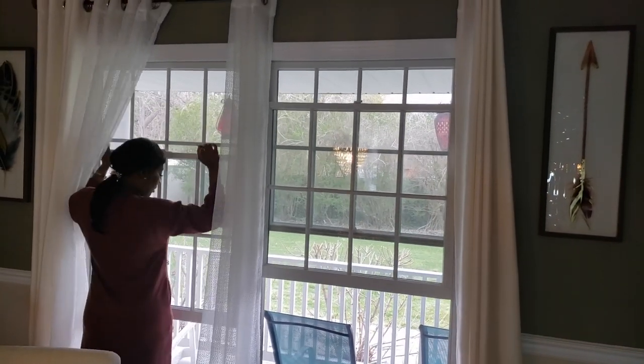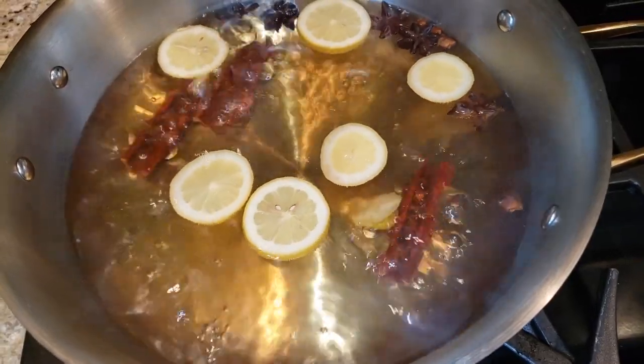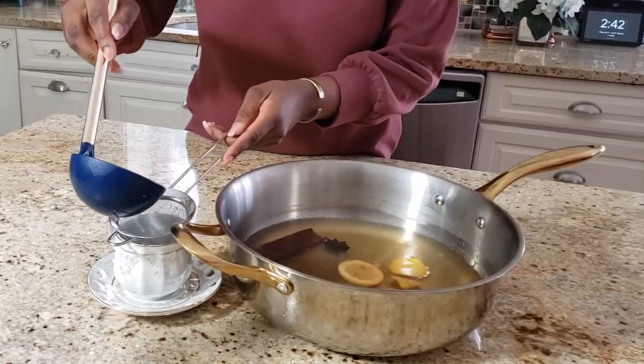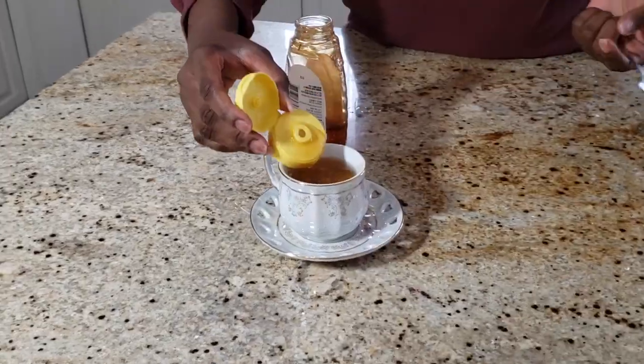I should do it more often, but from time to time I open the windows to let natural air in. Remember the pot we had on the stove? Now it's time to drink some fabulous tea. We add a little bit of honey or sugar. It was so good — I could not sit down, I drank it all.